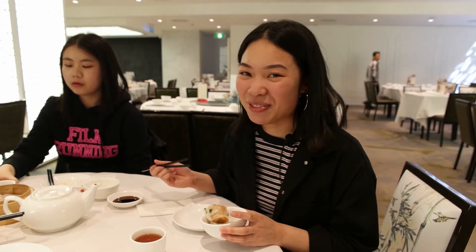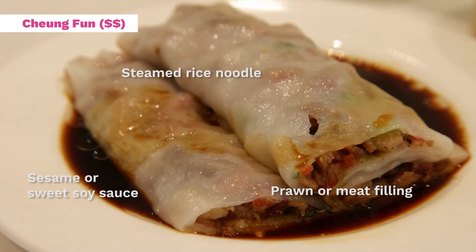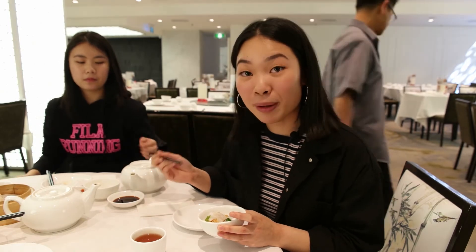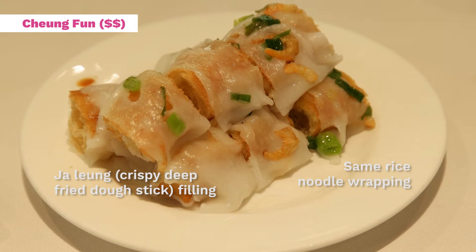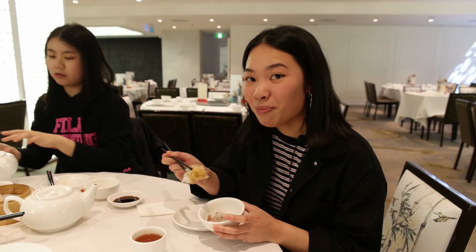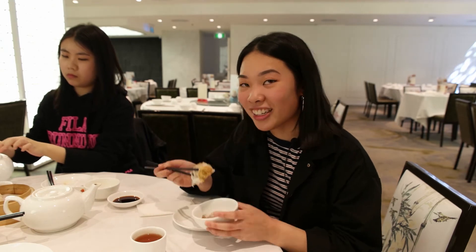One of my favourite yum cha dishes is chan fan, which are rice noodles. Usually they're stuffed with things inside — you can get ones with prawns, ones with cha sil barbecue pork, or these ones called jha lang chan fan, which have fried dough inside. So it's soft but crispy at the same time. It's like magic.